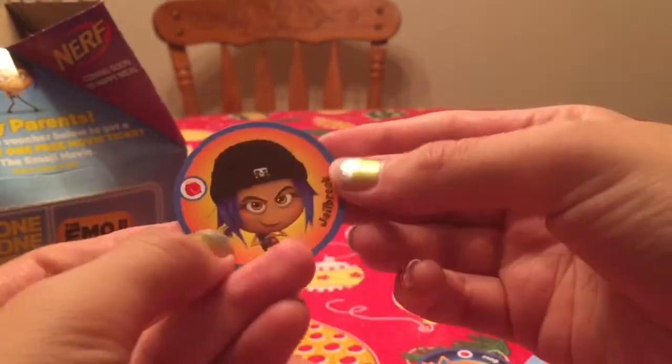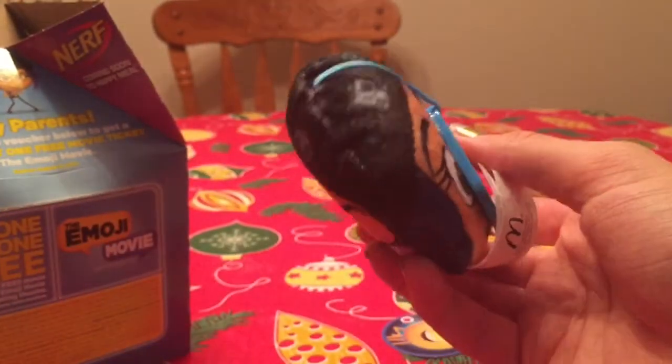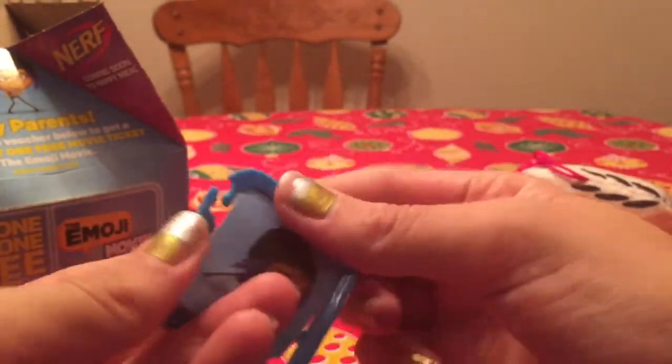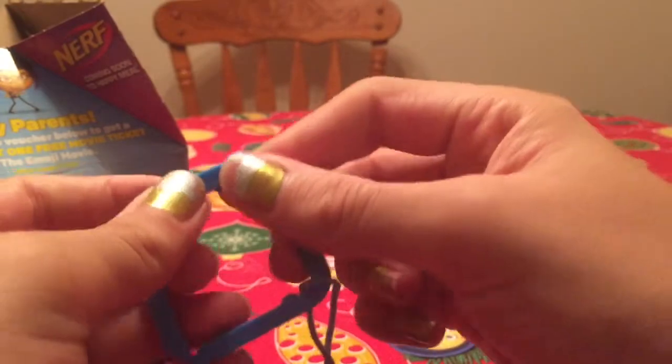Here's the little disc that comes with it. Scan it with your phone or whatever. Put the face side — here's a little paper, and the paper will come out. Here's the little paper. This one has a blue one.